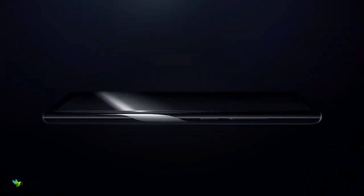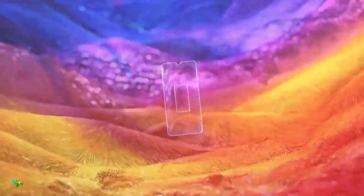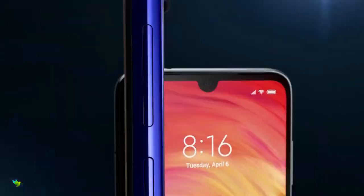It runs MIUI 10 based on Android 9.0 Pie and packs 128GB of built-in storage that can be expanded via microSD card up to 256GB. It is powered by a 4000mAh battery with 18W fast charging support.